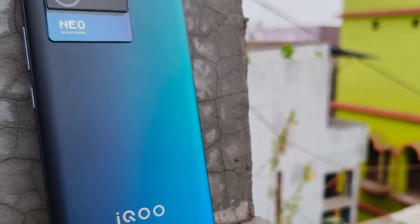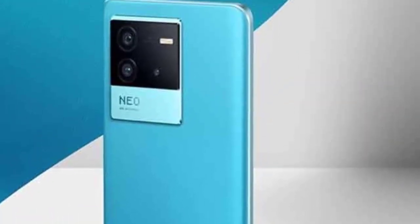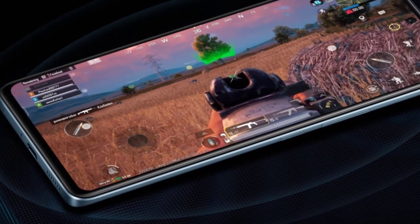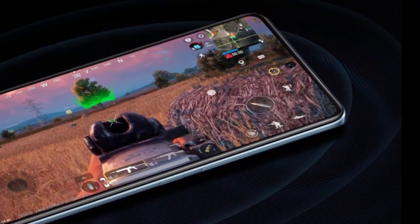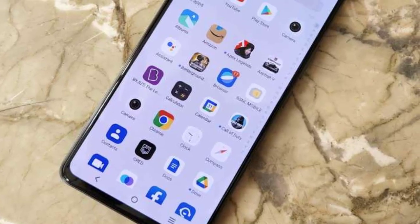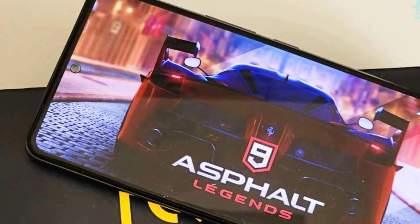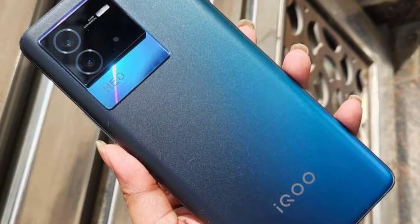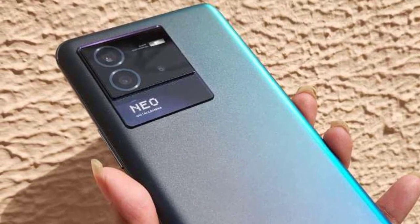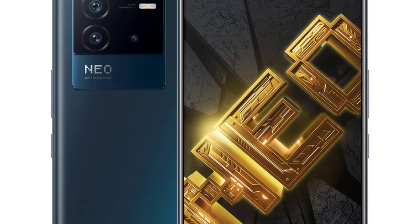The Neo 6 runs a Snapdragon 870 5G chipset with either 8GB/128GB or 12GB/256GB of storage. The phone shines when you compare how much it costs with how well it performs — it's a mid-range priced phone that performs almost as well as a flagship that retails for two or three times more. Qualcomm's Snapdragon 870 is a notch below flagship level nowadays, but for most people it's overkill. It handles social media, messaging, photography, and video calls with ease, and also makes the Neo 6 a solid gaming phone with a vibration motor that rumbles along to gameplay.